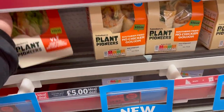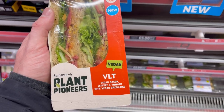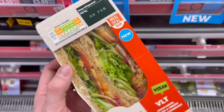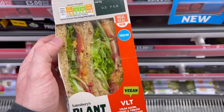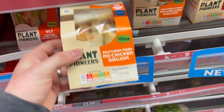They've got brand new sandwich and wrap options. This is the Plant Pioneers range, their own brand, and it is the Vegan VLT, which is looking hot — it is looking awesome. Look at that bacon you can see poking out there, looks really good. And it's got baconase in it, which I've got another video coming up that will explain all.